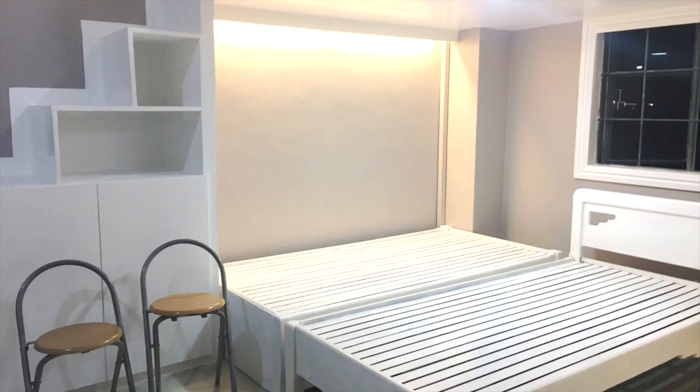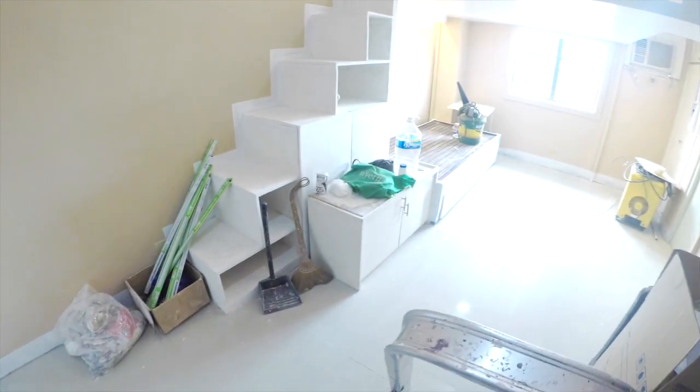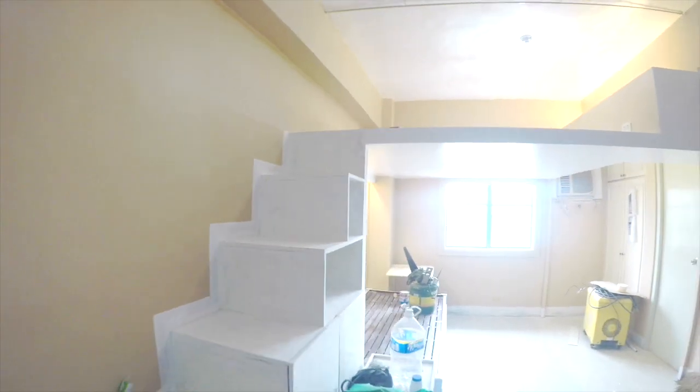We also made use of the existing bed frames we had for the couch slash day bed that we decided to put under the loft. We repainted it to make it look new and upgraded, and it's actually made of hardwood so it's pretty sturdy and nice looking.